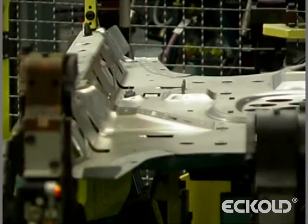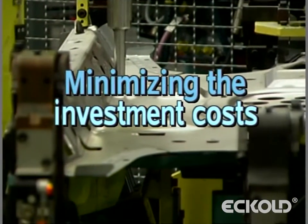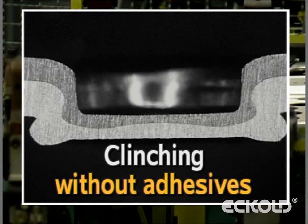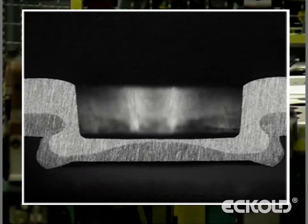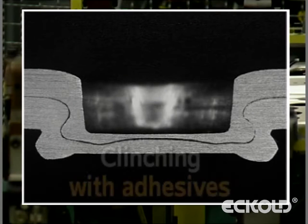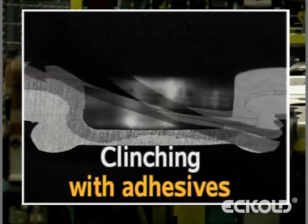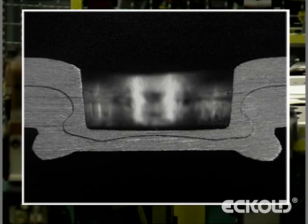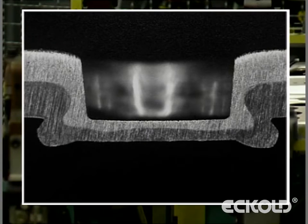Despite the complexity of the joining tasks, solutions are possible which even allow investment costs to be minimised. 60 different clinching tasks can be achieved with only four different combinations of punches and dies. In concrete terms, this means a minimum number of clinching frames and industrial robots and minimal production space.